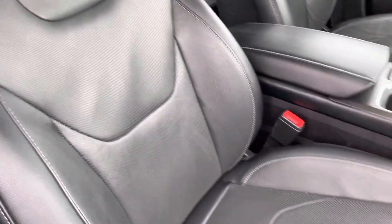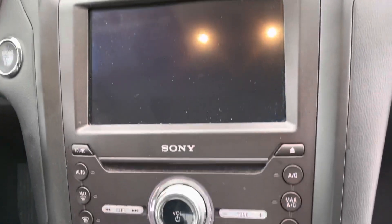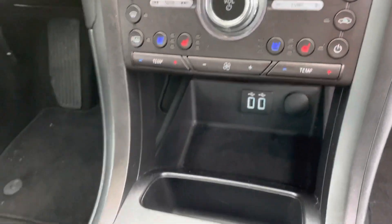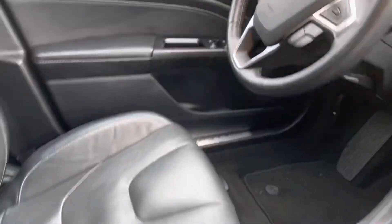Dual power operated seats up front, heated and cooled, and they are in great shape. Got your touchscreen entertainment stack, Sony sound system, and of course push button start, remote start, all that good stuff.